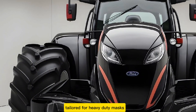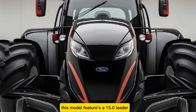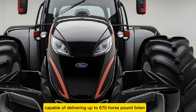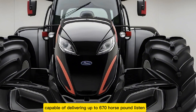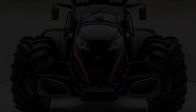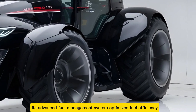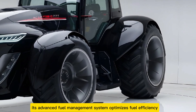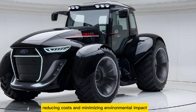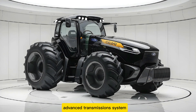At the heart of the Ford 9630 is a high-performance engine tailored for heavy-duty tasks. This model features a 15.0-liter turbocharged diesel engine capable of delivering up to 670 horsepower. This impressive output ensures the tractor can handle even the most demanding operations, from deep tillage to hauling massive loads. Its advanced fuel management system optimizes fuel efficiency, reducing costs and minimizing environmental impact.